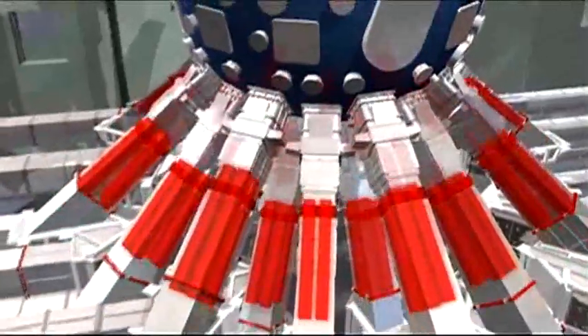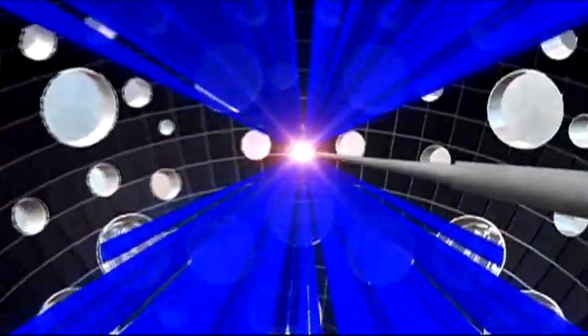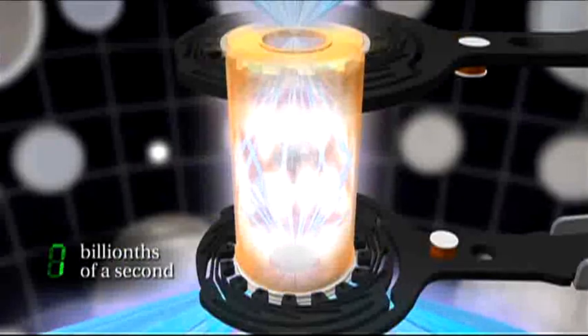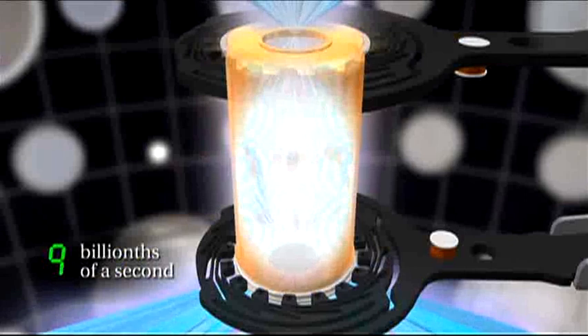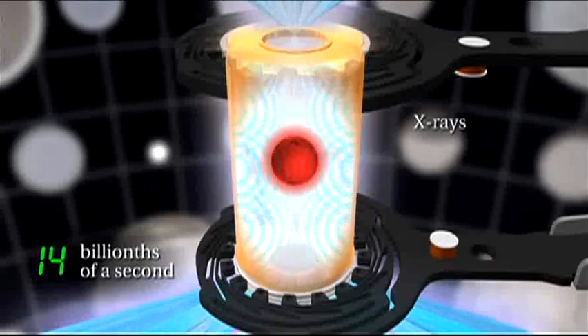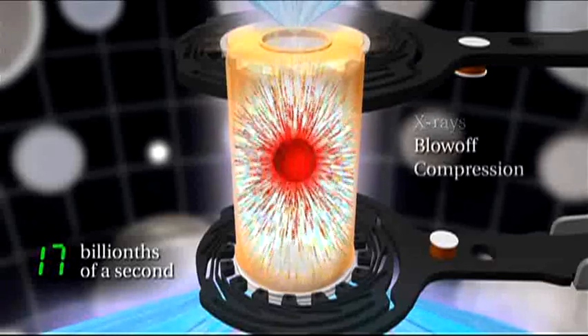Each laser must fire simultaneously at a tiny target of hydrogen fuel housed in the 130-ton target chamber. When the laser hits, the hydrogen heats to more than 180 million degrees Fahrenheit, or about 100 million degrees Celsius. The nuclei of the hydrogen atoms fuse, and the reaction — which mimics a phenomenon found only in stars — results in the release of a vast amount of thermonuclear energy.